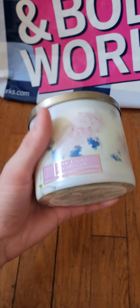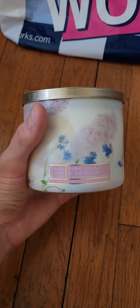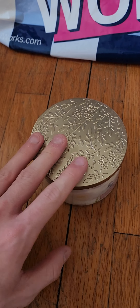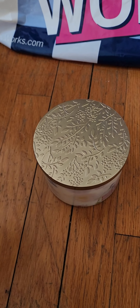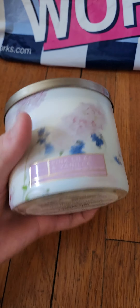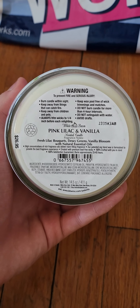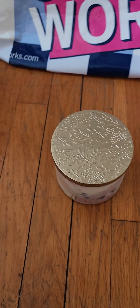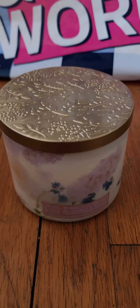The last candle I wanted to pick up is Pink Lilac and Vanilla. I've been sniffing this one every time I've been working in the store and always put it down, but I knew I wanted to get it eventually. It's that creamy vanilla floral within fresh lilac bouquets, dewy greens, and vanilla blossom — and you definitely get all of that within this candle. I do love the packaging.